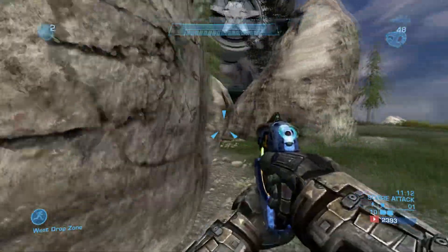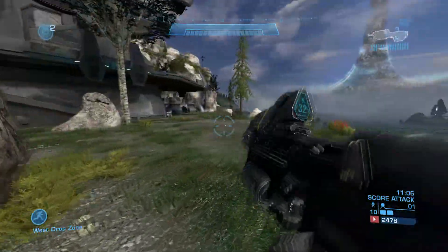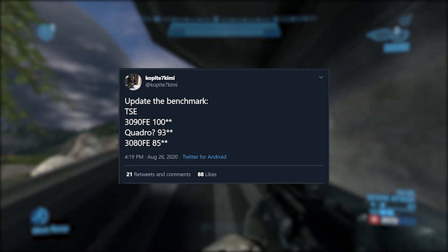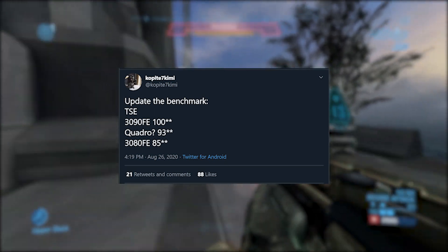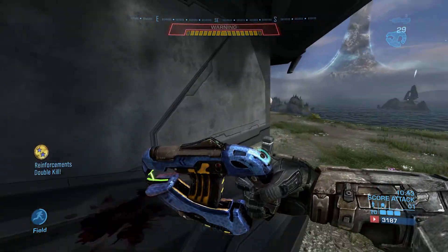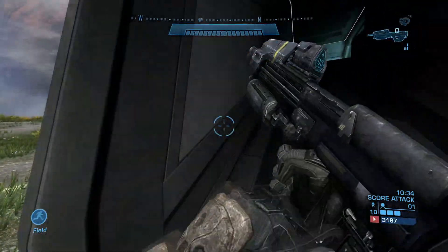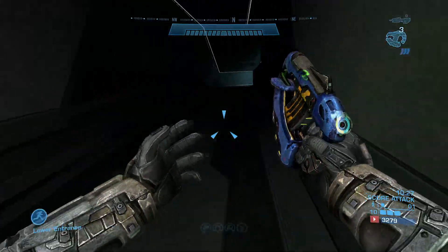When it comes to performance rumors, Copite7Kimi, who is really the most accurate leaker on Twitter for these cards, pretty much got the CUDA core amounts and everything else really early. He said that in Timespy Extreme, the RTX 3090 reached scores of 10,000 points, and the RTX 3080 reached scores in the 8,500 range. Compared to an RTX 2080 Ti, the 3080 was scoring around about 32% faster, and the 3090 was scoring around about 56% faster — really what you'd expect from a generational increase after two years.